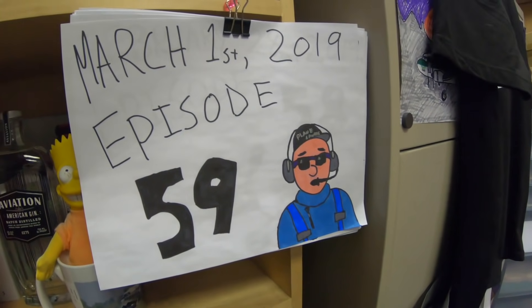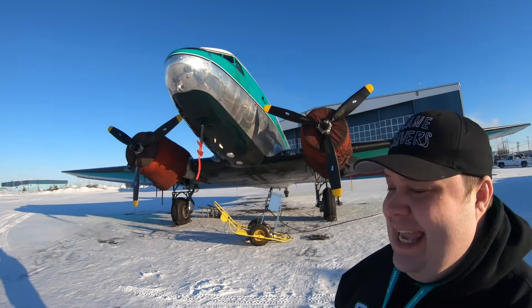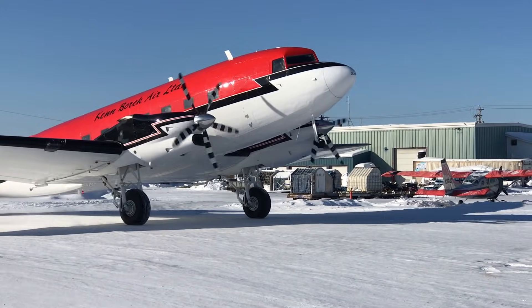Today's March 1st, 2019, and this is episode 59 of PlaneSavers. Good morning everybody — it is minus 35 degrees Celsius, which is minus 31 Fahrenheit. I'm wearing gloves even though it looks beautiful out. Yesterday when I was filming the Basler it was about three to six degrees warmer and my fingers really hurt for about 15 minutes after — a really bad pain — but that's what I do for you guys to get the shots.